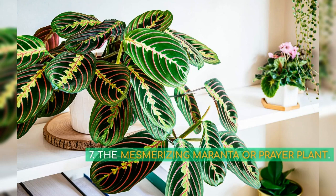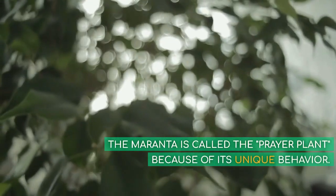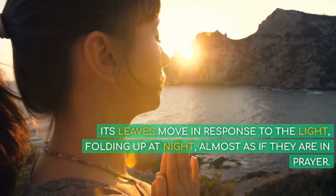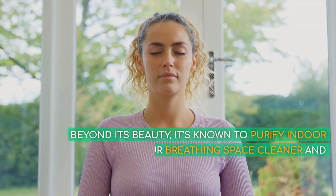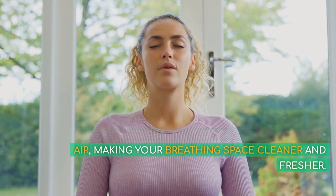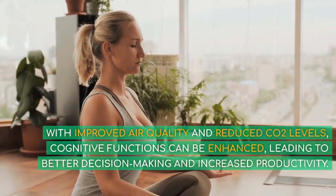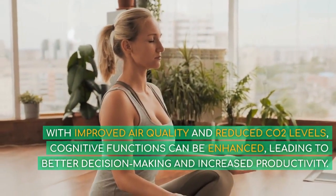7. The Mesmerizing Maranta, or Prayer Plant. The Maranta is called the prayer plant because of its unique behavior — its leaves move in response to light, folding up at night, almost as if they're in prayer. Beyond its beauty, it's known to purify indoor air, making your breathing space cleaner and fresher. With improved air quality and reduced CO2 levels, cognitive functions can be enhanced, leading to better decision-making and increased productivity.